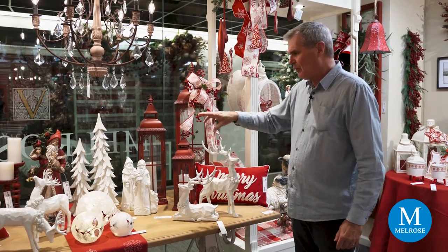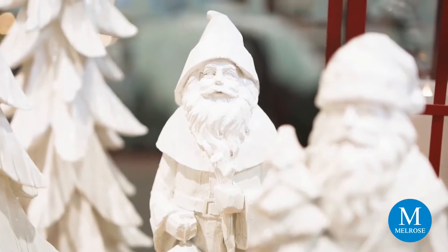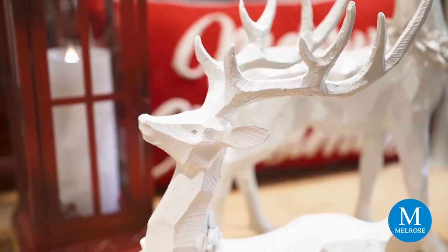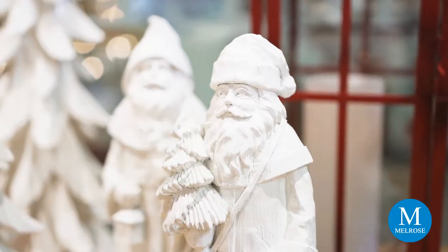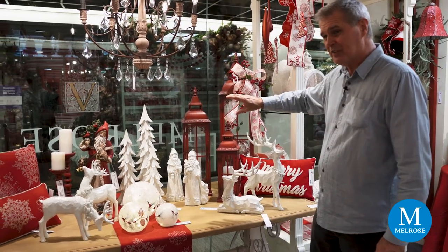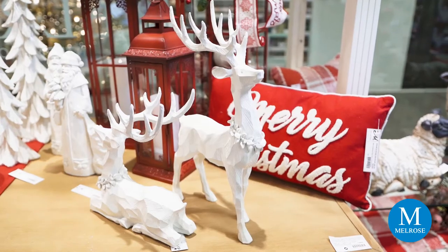Look at these beautiful sculpted white pieces. They look as if they were carved out of wood, but they have a shiny gloss finish to it, which makes it really interesting. We have them in two sizes and two assortments of the deer, a set of Santas in two assorted, and then a trio of treats. The finish is great for this look because it repeats some of the shiny finishes of our pottery.